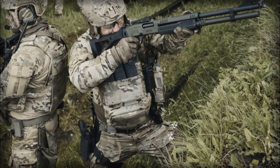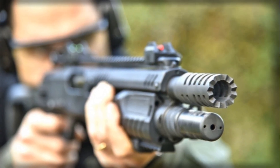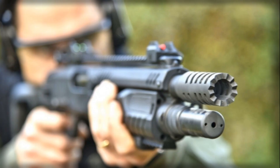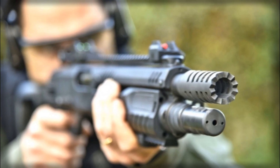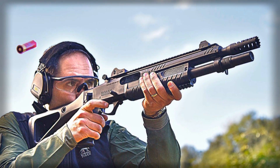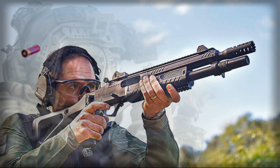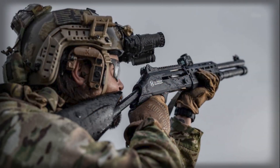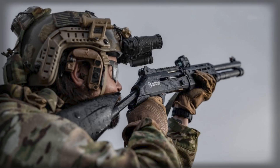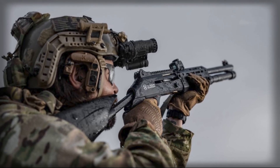Whether deployed by soldiers guarding a forward base, police officers monitoring urban airspace, or security teams protecting critical infrastructure, this weapon offers a low-cost, effective, and reliable answer to a problem that shows no signs of disappearing. In a world where drones are becoming the new normal, the counter-drone shotgun may prove to be one of the simplest yet most valuable tools in the defender's arsenal.